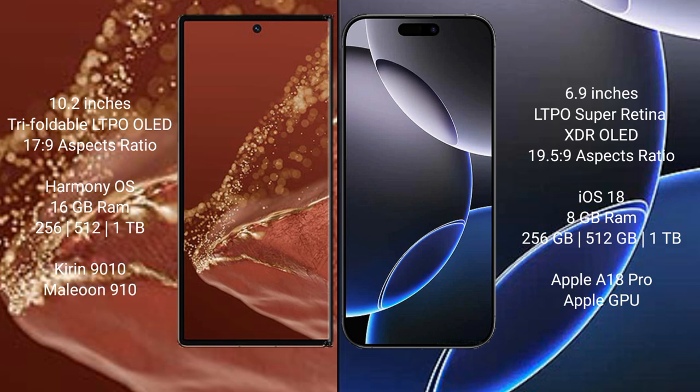The iPhone 16 Pro Max comes with 8GB RAM and 256GB, 512GB, or 1TB internal storage, powered by the Apple A18 Pro processor with Apple's GPU.